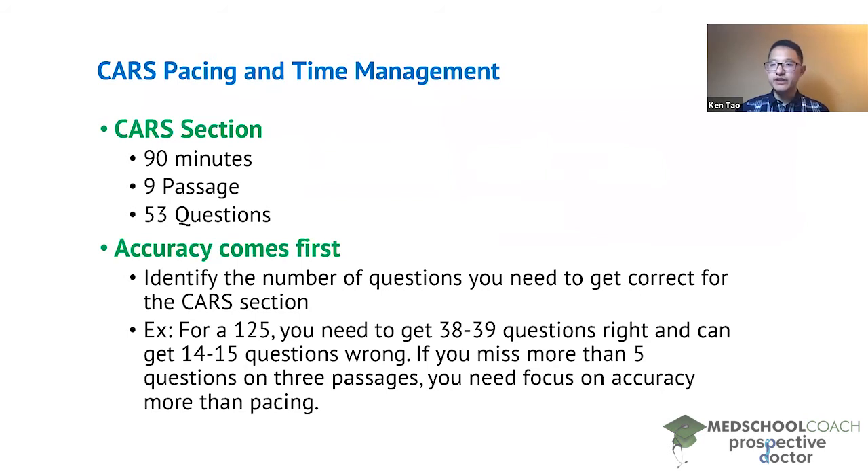However, if you give yourself unlimited time for three passages and you're missing more than five questions — six to eight or more — then pacing and time management is not something you should be worrying about at this point. The first thing you need to worry about is accuracy, because it doesn't matter if you finish all the passages if your accuracy is so low that you won't reach your target score.